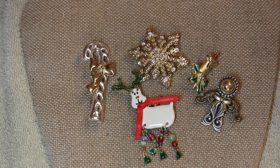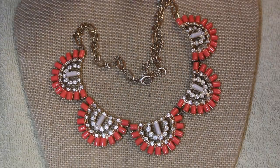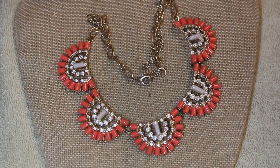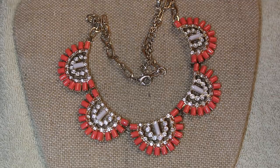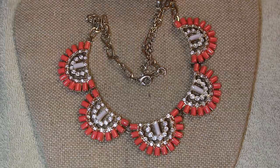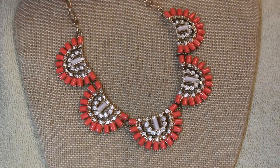It never ceases to amaze me how many different styles of jewelry you find in one box. We haven't found a statement piece in quite a while — this one has rhinestones, a beautiful salmon color, a little more pink than salmon, and a beautiful gold chain. Great size for spring. And then we have the tassel.